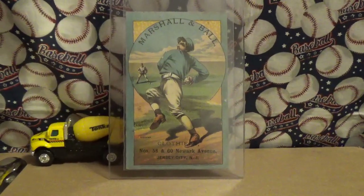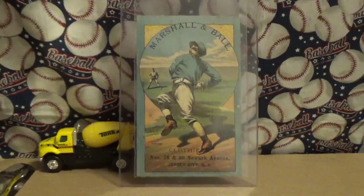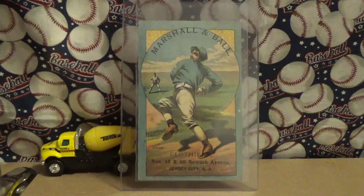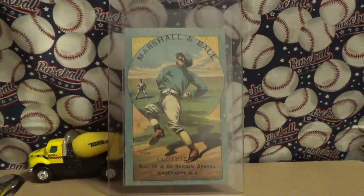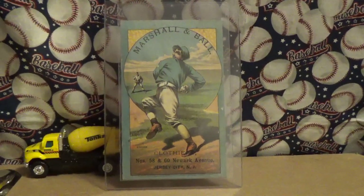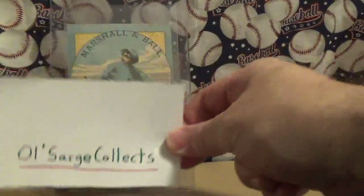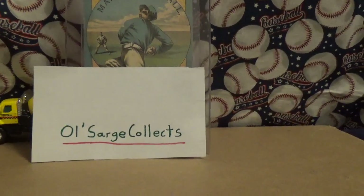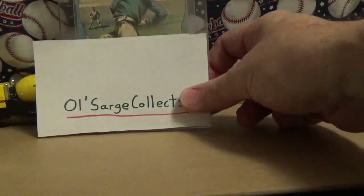I just thought this was a neat little trade card to pick up. Collect what you like — if you want to try to get into trade cards, they're great. The artwork on these is fantastic, and this card is from 1882, given the designation H804 circle position cards. This is an awesome piece. I'm not going to try to get the whole set of nine. I was actually turned on to this set by Dan at Old Sarge Collects — I've got to give him props for that. I didn't know it existed until I found out from him. I'll give a link to Old Sarge's channel in the description below.